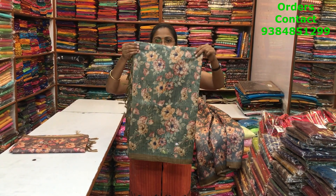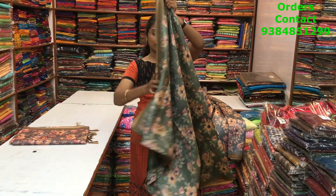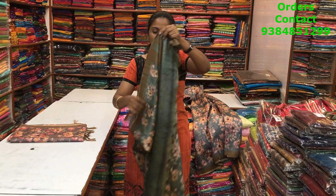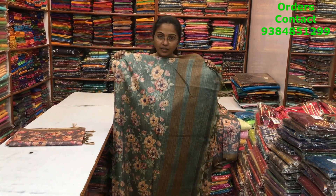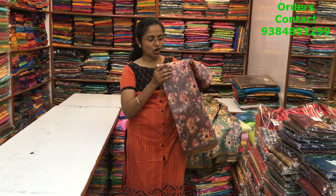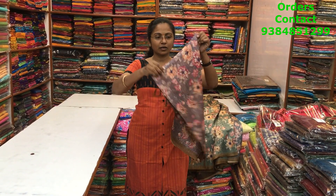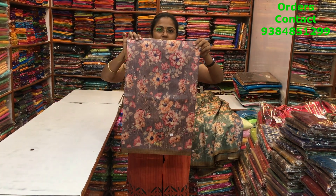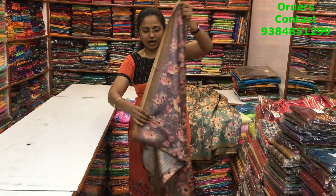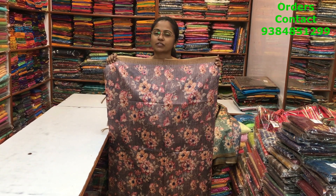The next color in the same pattern is going to be a nice elachi green shade — this is the body of the saree, and the pallu is this. The next color is going to be a beautiful chocolate, slightly violetish — more of a mauve shade. Very very classy English shades in these sarees with lovely prints, and the price of this saree is 1280.